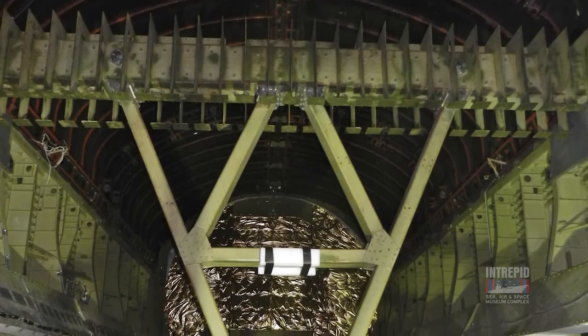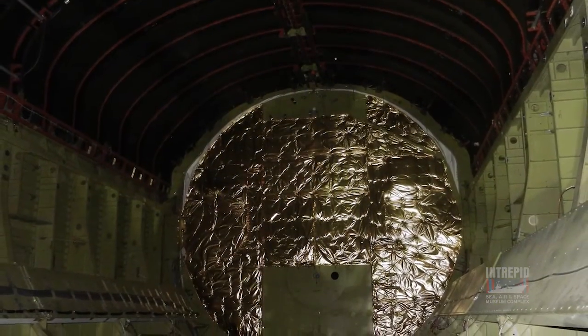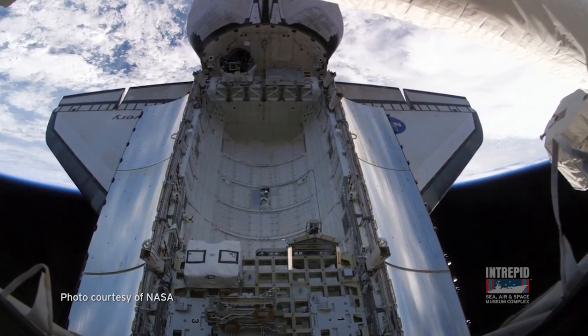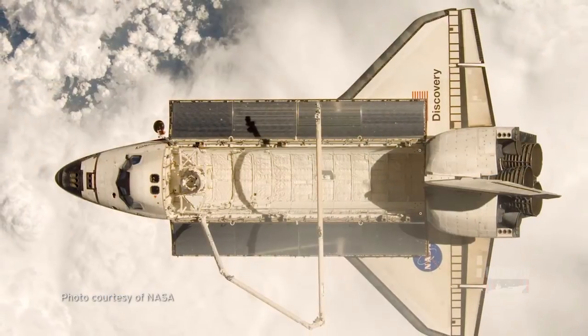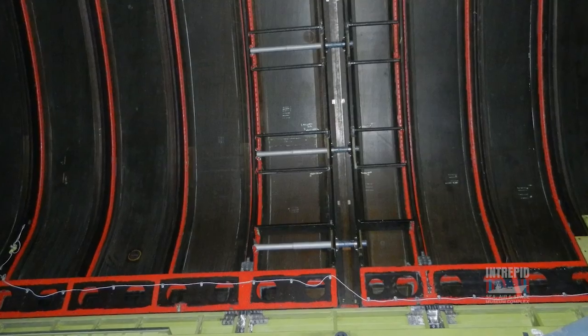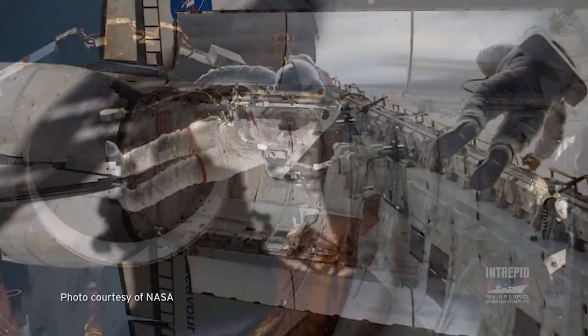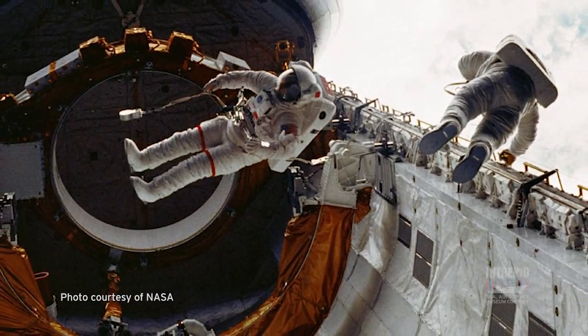We're inside the cargo bay of the Space Shuttle Enterprise. As you can see, it's almost like a cave. It's almost 60 feet long and 15 feet in diameter — you can put a whole bus inside here. The cargo bay was designed to bring large objects into Earth orbit. The entire top half of this cargo bay are actually cargo bay doors. They open up and give the astronauts access to the cargo and get it out into space.